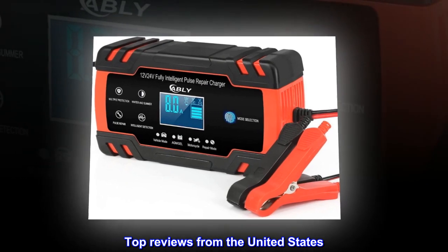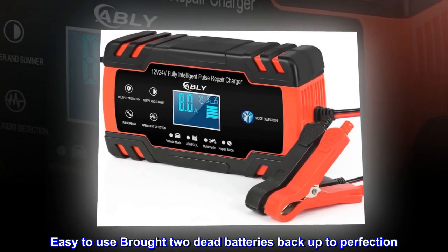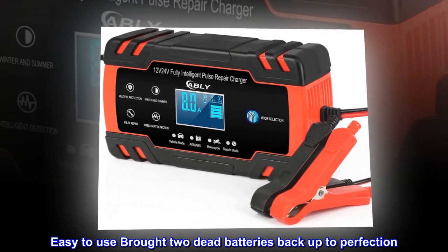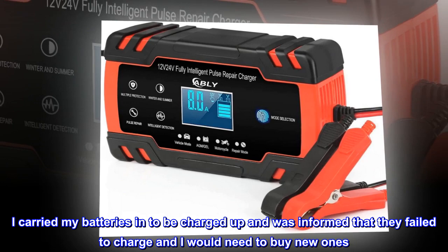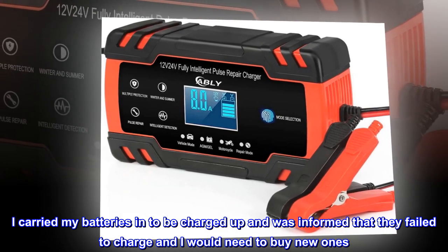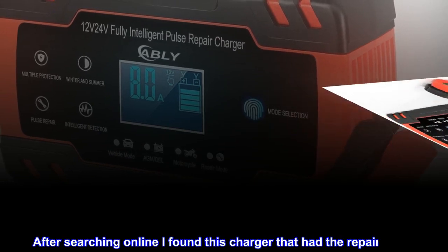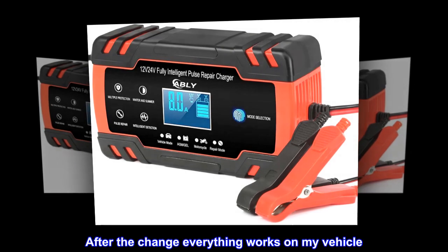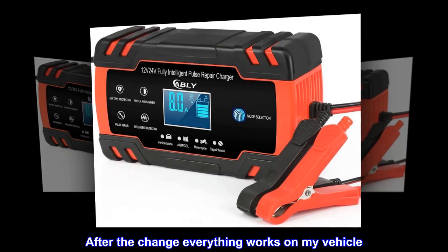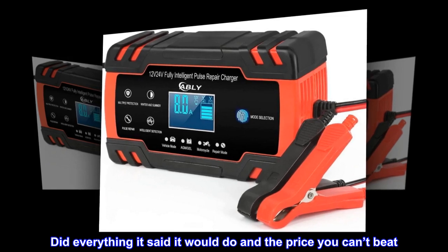Top reviews from the United States. Best ever. Easy to use — brought two dead batteries back up to perfection. I carried my batteries in to be charged up and was informed that they failed to charge and I would need to buy new ones. After searching online I found this charger that had the repair mode. After the charge everything works on my vehicle. Did everything it said it would do and the price you can't beat.